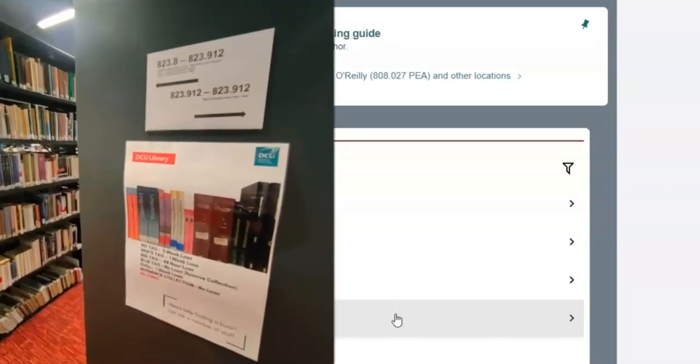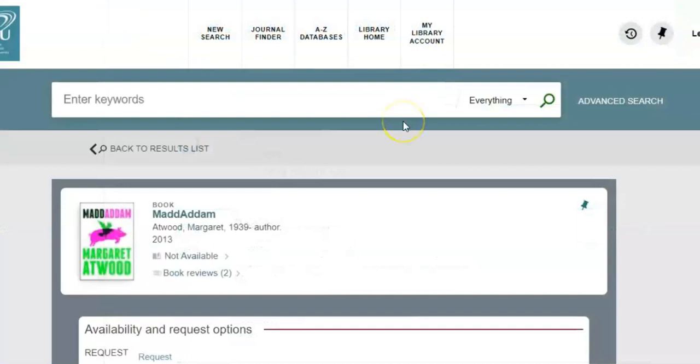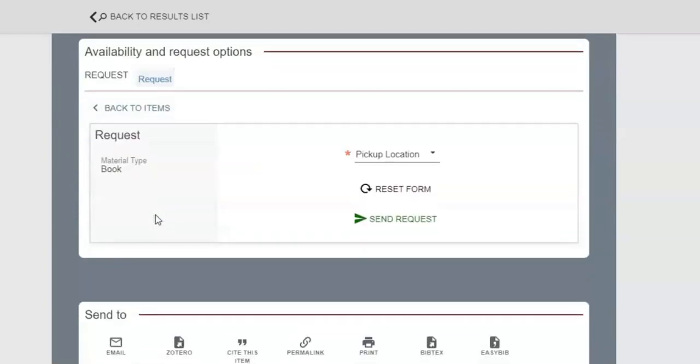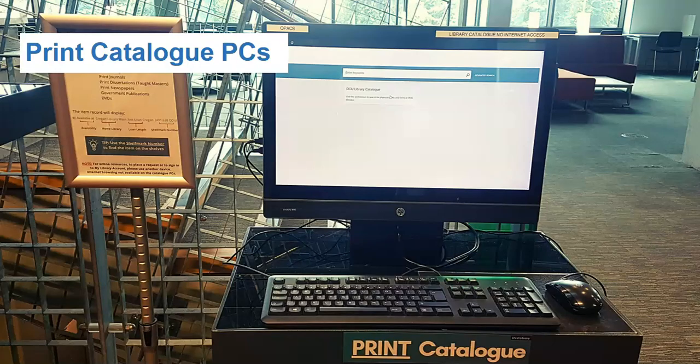Refer to the guides at the end of each bay to also help locate books. To find out which floor a shelfmark number can be found, please refer to the floor plans beside the stairs. To help you locate materials, please ask a member of staff. If all copies of a three-week loan or one-week loan book are out on loan, you can request the book. You cannot request 48-hour loan copies. If using Library Search on a personal device or PC within the library, always sign in with your DCU email address and password to access all features of this discovery tool.